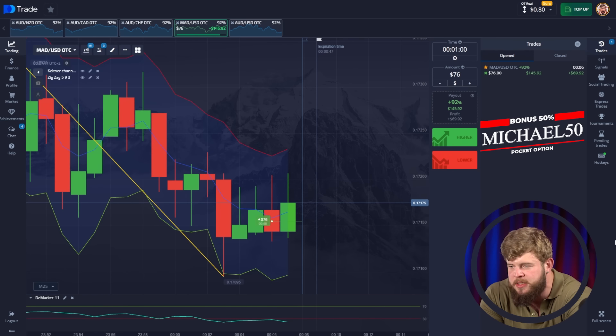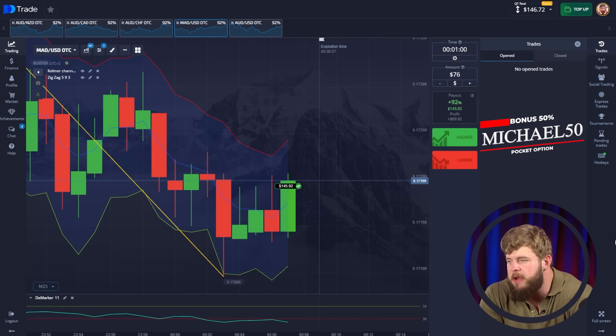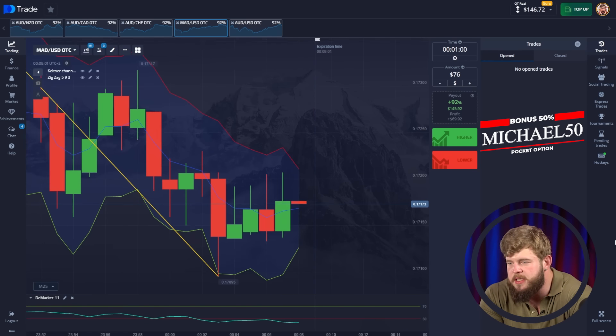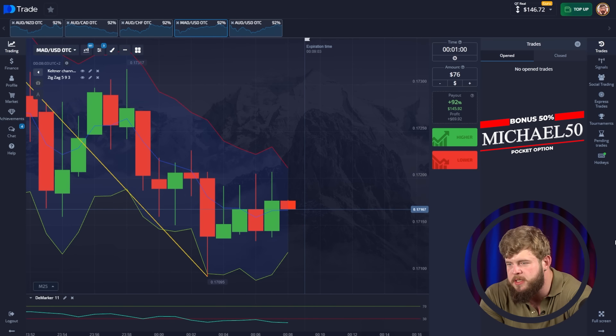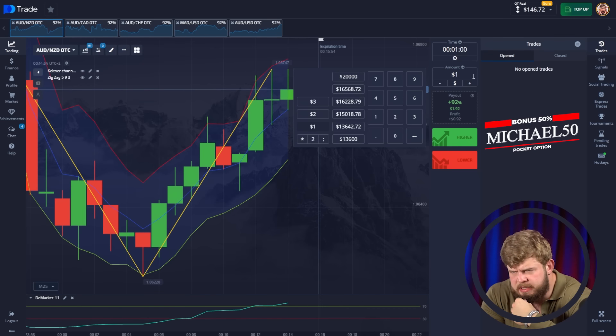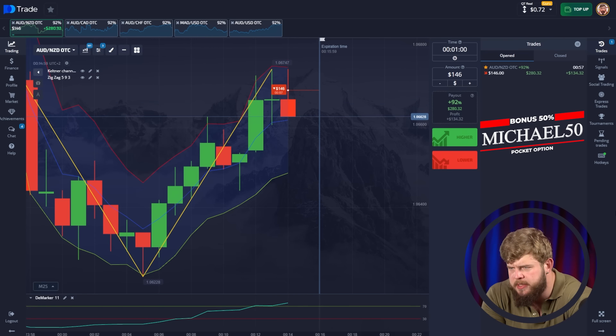What a nice reaction — a very huge buyer has entered the market right now. Oh my goodness, it was so nice. I'm sure we will be in profit. What a nice entry point on this trade. Just look at this — what a nice green candle. Yes, very profitable! Our current deposit is around $146. This is a nice amount of money for the start. Let's continue.